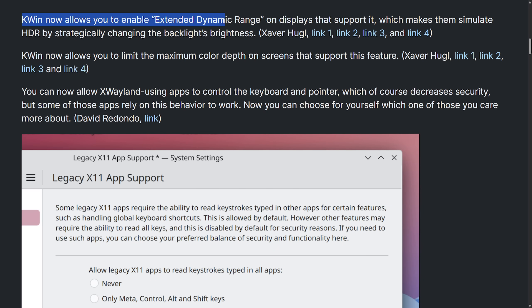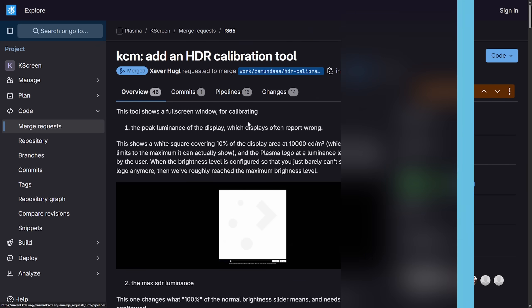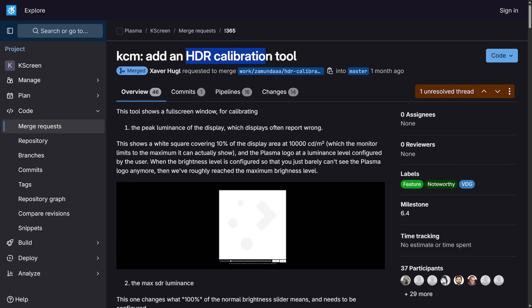KWIN now allows you to enable extended dynamic range on displays that support it, which makes them simulate HDR by strategically changing the backlight's brightness. KWIN also now allows you to limit the maximum color depth on screens that support this feature, and you can allow XWayland apps to control the keyboard and pointer — another big deal for Wayland and HDR displays.